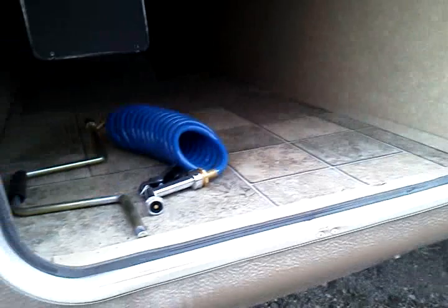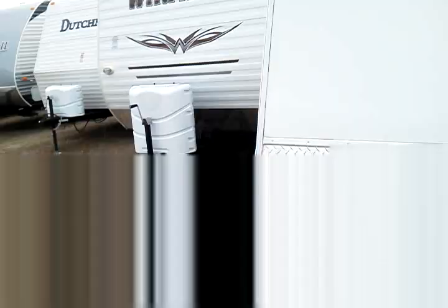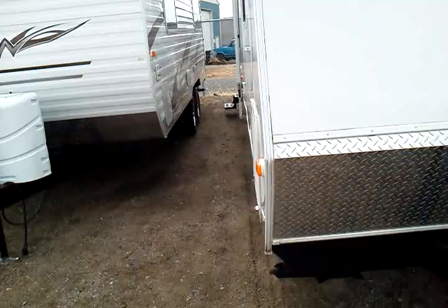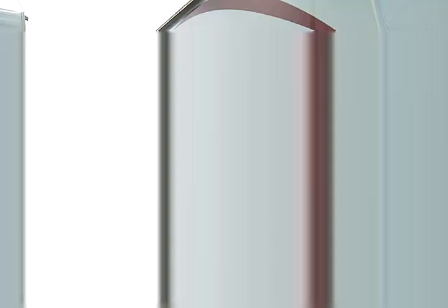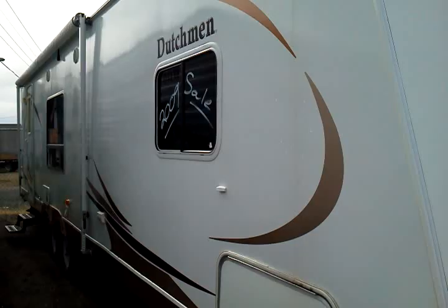Right up here in the front, we can see that we have full pass-through storage with large base storage doors. This particular 28LGS, Rocky Mountain RV did sell new originally, so we do know all the history on it. It's a one owner local unit and it is in just mint condition.